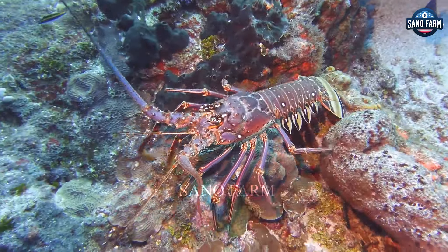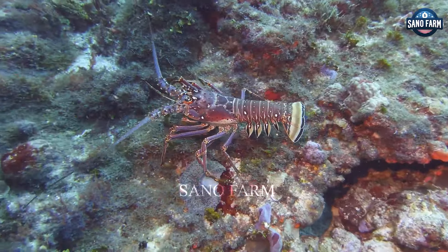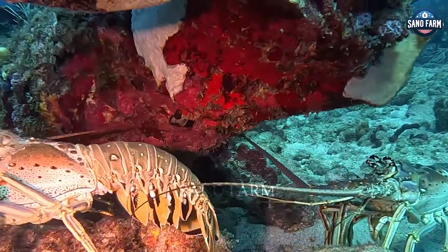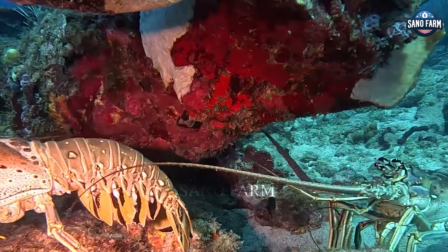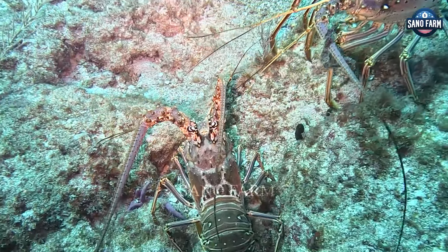Giant Rainbow Lobster, Penulirus Japonicus, also known as Shaco Lobster, is a rare crustacean typical of Japanese waters. This species is famous for its colourful appearance with a rainbow-like shell, and its huge size can be up to 60cm long and weigh up to 5kg.